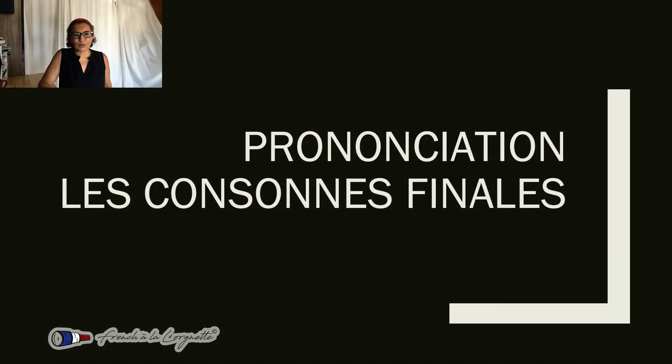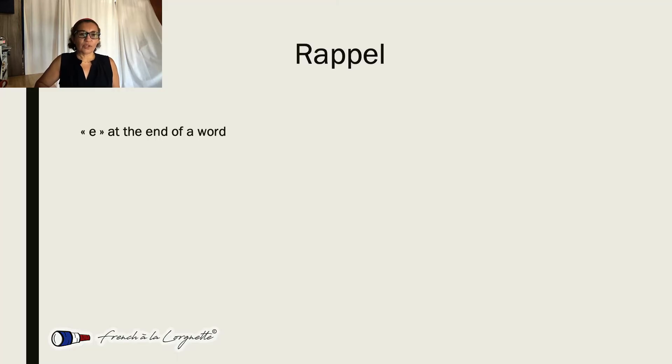Hello, let's talk pronunciation, especially of final consonants. OK, so a little review. A lot of words in French end with an E that is not pronounced. So why is it there? Let's look at some examples.